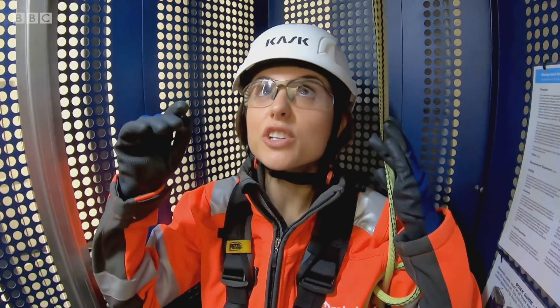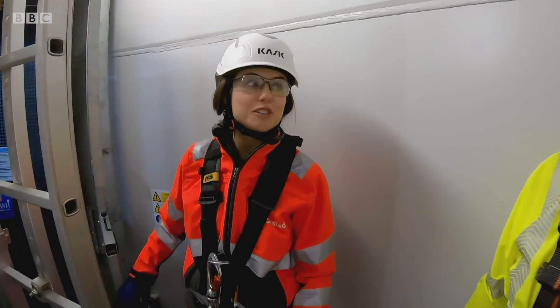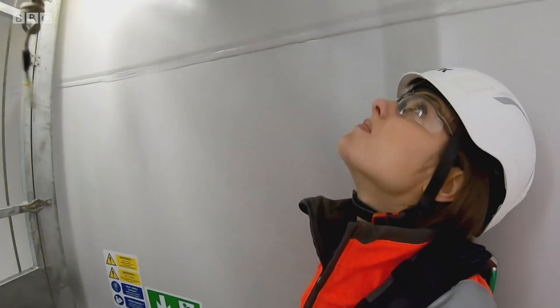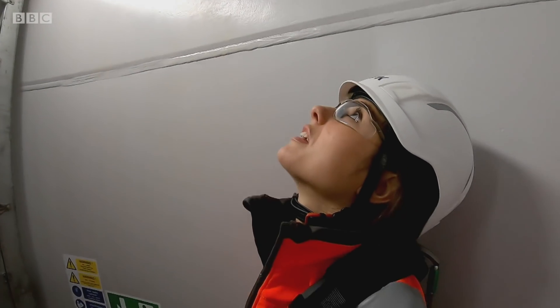Here we are on the top floor. We've made it. Just a few more steps to climb. Some people make ladder climbing look incredibly easy — I'm not one of them. I won't be going that quick, I don't think.